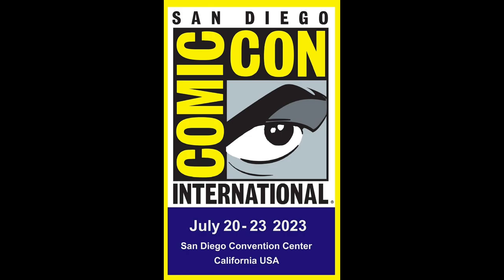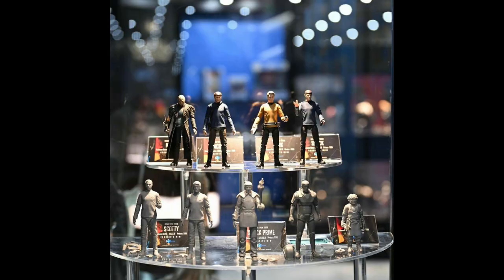Heia showcased some prototypes at SDCC from their new Star Trek line. Let's take a look at some pretty images.